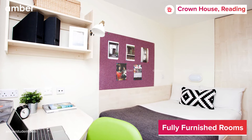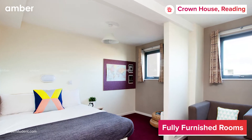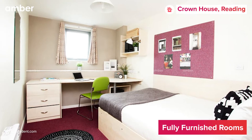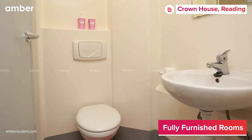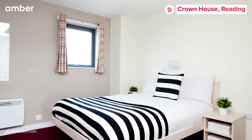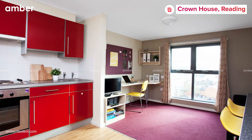Crown House offers a wide variety of en-suite rooms and studio rooms. All the rooms are fully furnished — it comes with a bed, a desk area, a bathroom, storage spaces, and an amazing view of the town of Reading. Students can also opt to live in a one-bedroom flat with private bathroom.